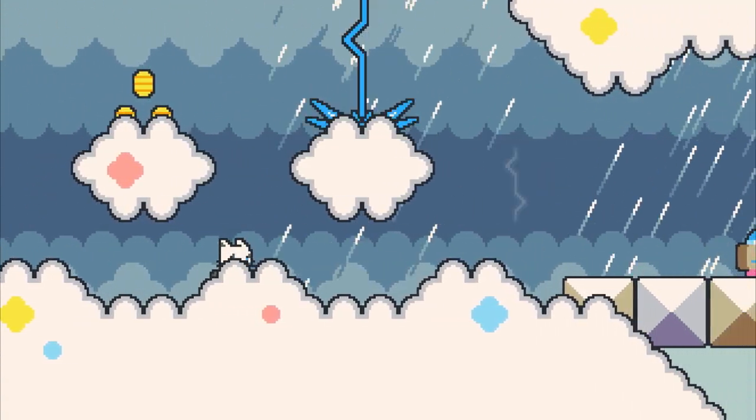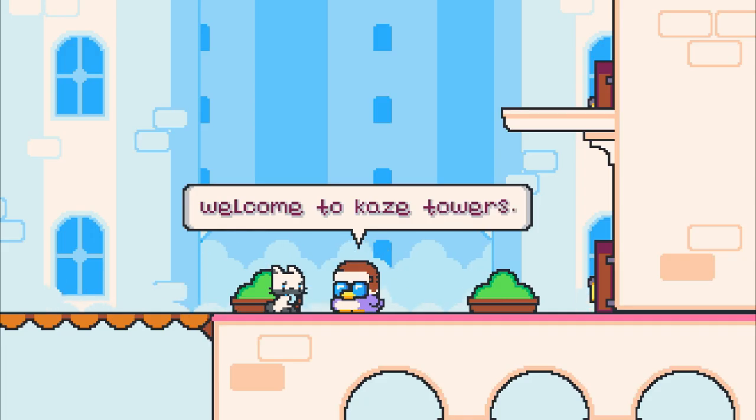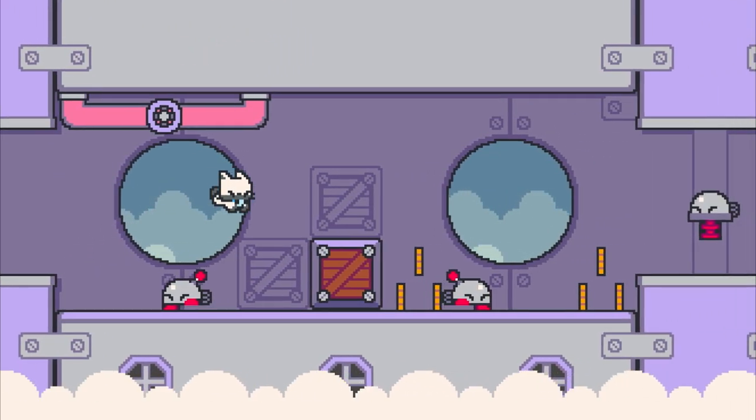Hello there! This is Jonathan from Neutronized. I am the creator of Super Cat Tales and today we're gonna talk about the Super Cat Tales 2 update.